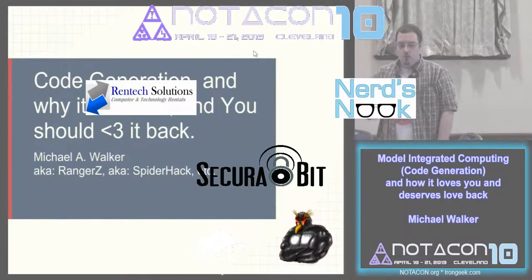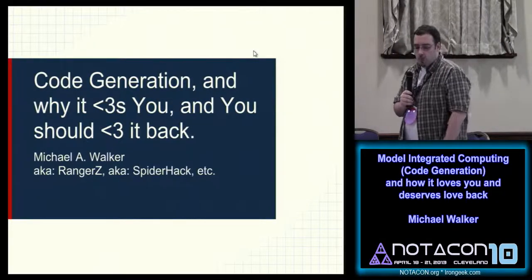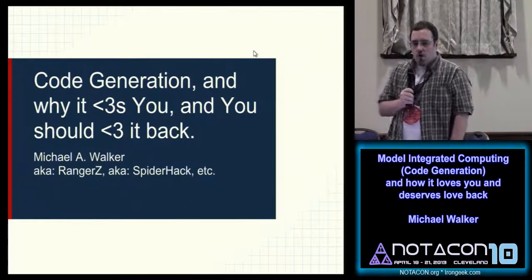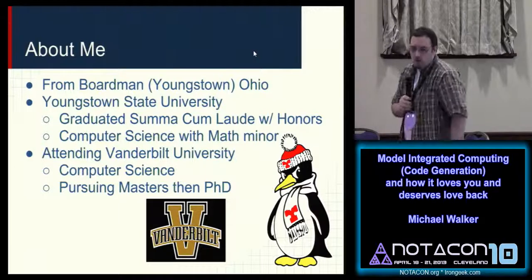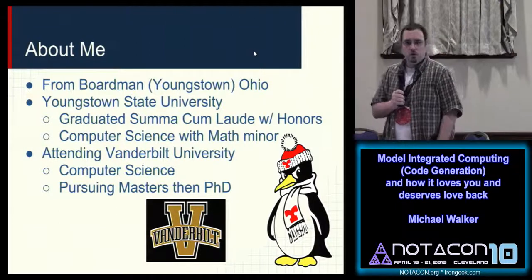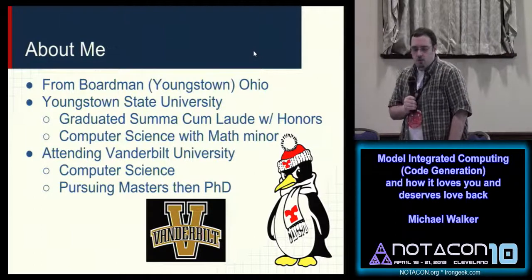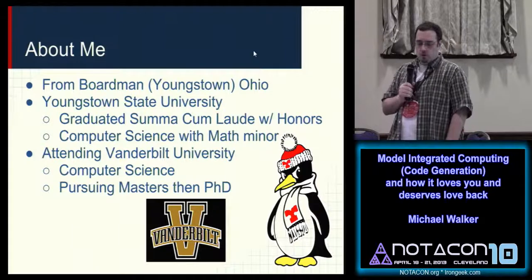Thank you for the wait. My name's Michael Walker. I'm doing a talk on cogeneration. About me, I'm from Youngstown, Boardman, Ohio. I went to Youngstown State, got a computer science degree with a math minor, and I'm currently attending Vanderbilt University.